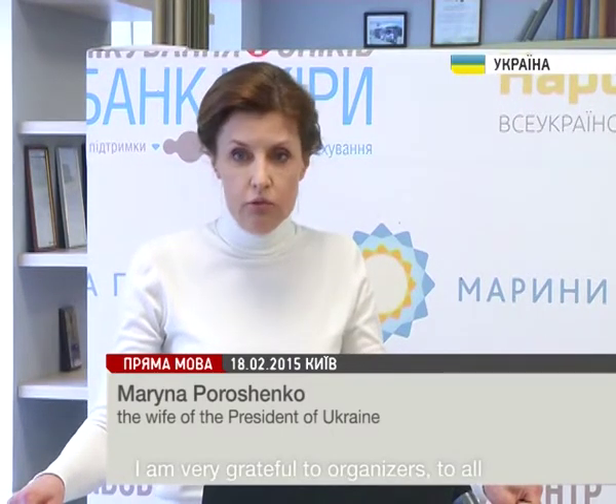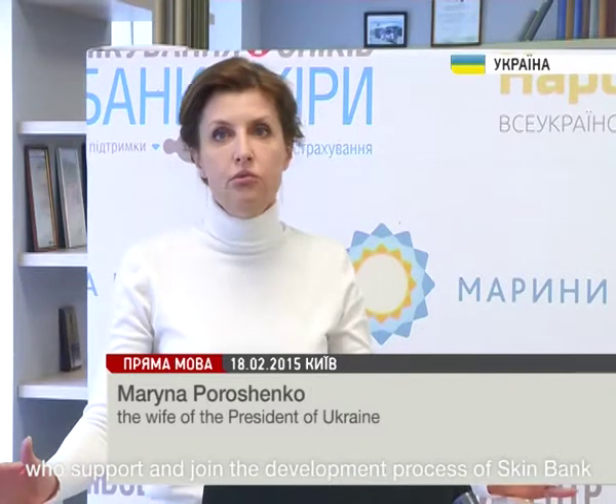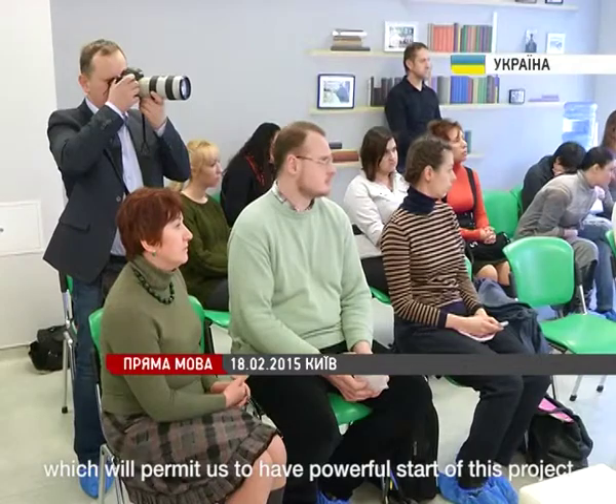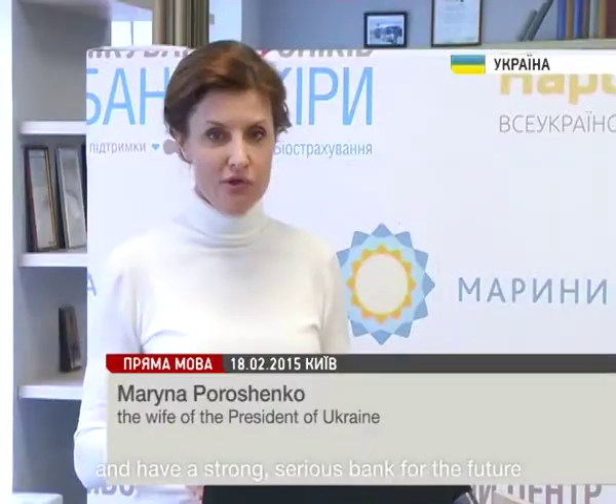I am very grateful to the organisers and to all who support and join the development process of SkinBank, which will permit us to have a powerful start of this project and build a strong, serious bank for the future.